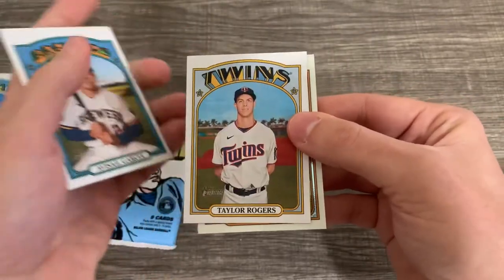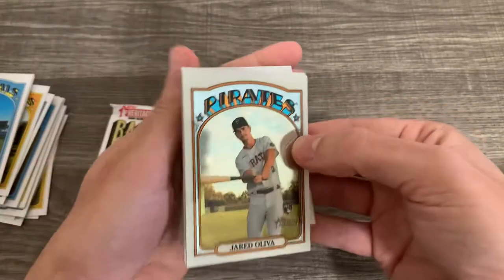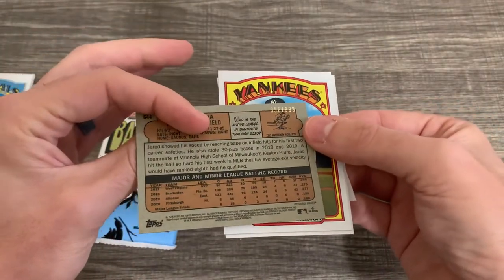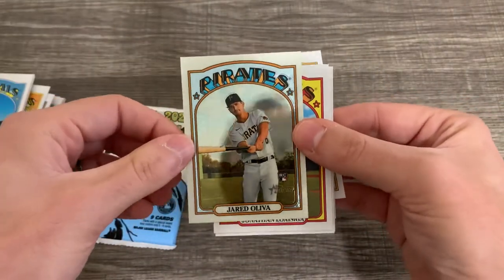I'm going to sell Garcia. Taylor Rogers. And we have a Jared Oliva Chrome lucky card, numbered at 9 out of 999. Just made it — so that's pretty good. He's not a bad prospect.